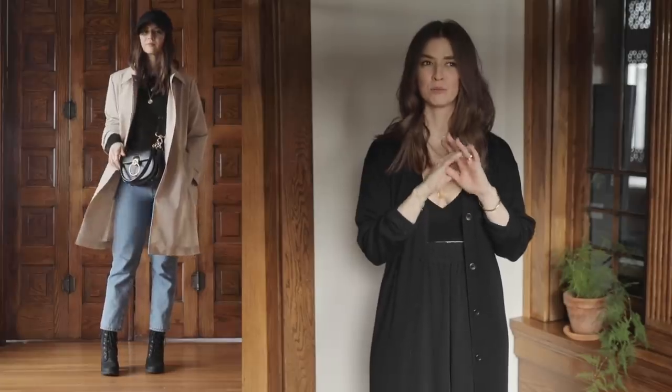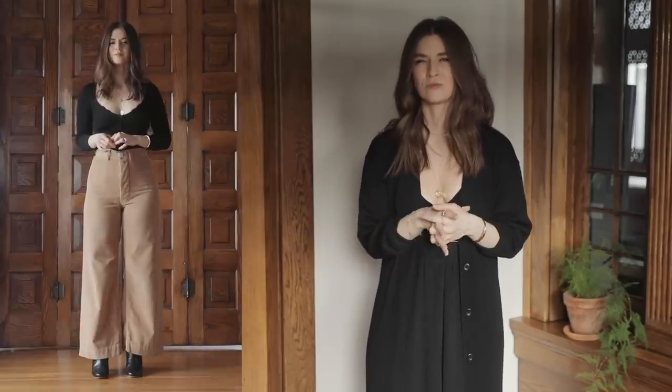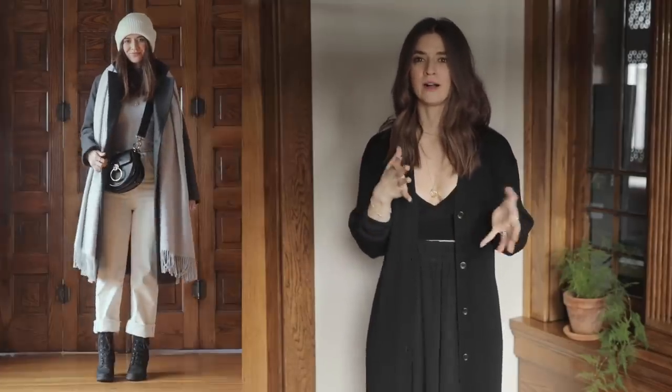Hey guys, welcome to another week of outfits. Today is Monday and it is the most brilliantly beautiful day.